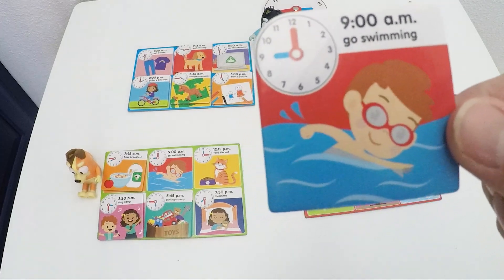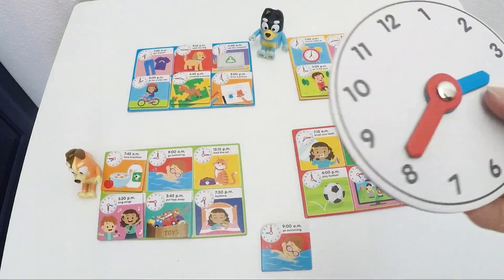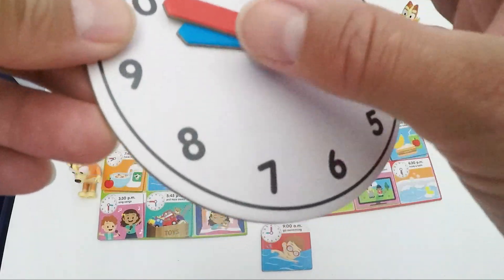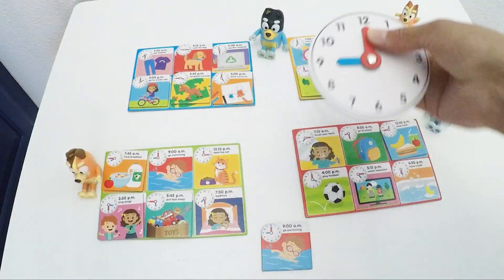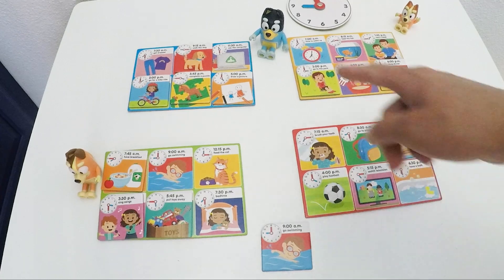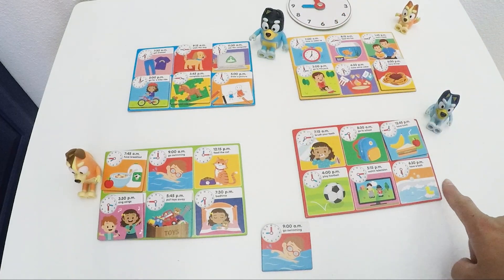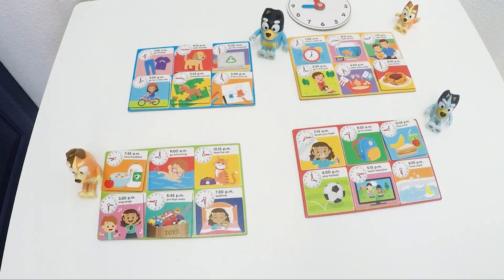This looks like fun — go swimming at 9 o'clock. So we need our hour arm on number 9 and our minute arm on number 12. 9 o'clock. Who likes to go swimming? Dad? Bingo? Bluey? No, it's Mom who likes to go swimming in the morning.